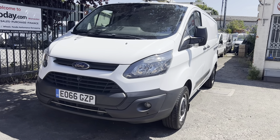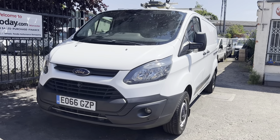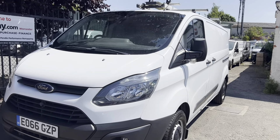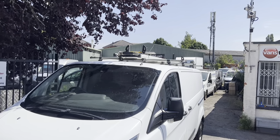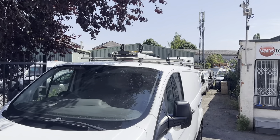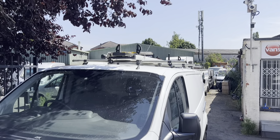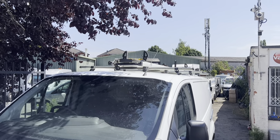This is the L2 long wheelbase H1 low roof model. L2s are rare compared to the short wheelbase. We've got quite a substantial Rhino Safe ladder rack on the roof — a 3-bar Rhino system with the Rhino Safe part on the roof. That's the best part of a grand new, to be fair, so quite an expensive bit of kit.